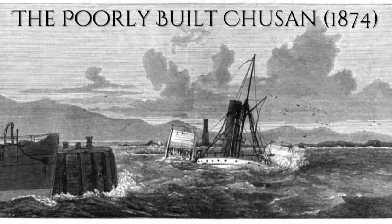In total, seventeen people would be lost, and the Chushan would spend some time crumpled at the entrance of Ardrossan, as a stark reminder of the tragedy. Her wreck was purchased for salvage since it was made completely of iron, but almost a year later, it still was not completely removed.